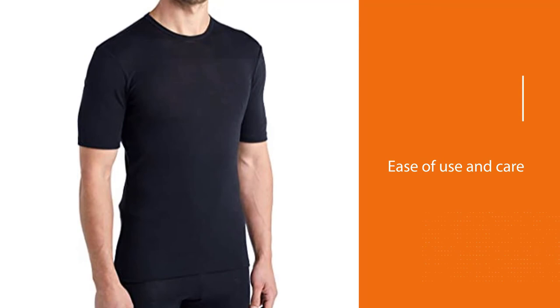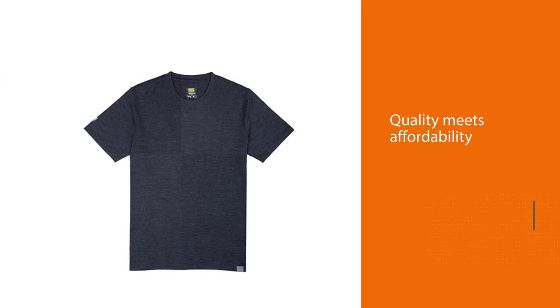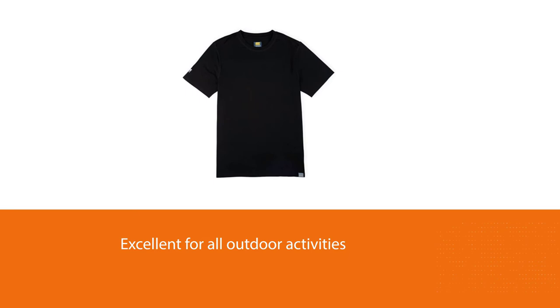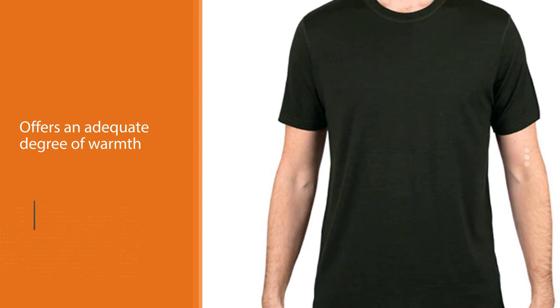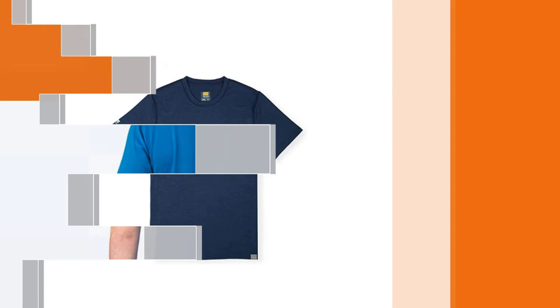Number 5: Meriwool Short Sleeve Merino Wool T-Shirt. Quality meets affordability with the men's Meriwool Short Sleeve Tee. This t-shirt is excellent for all outdoor activities, especially in inclement conditions, as the 190 GSM offers an adequate degree of warmth. Its versatility allows for everyday comfort — you can wear it on your commute or just around the house. What we love most is the super soft 16.5 micron Merino fibers, giving the shirt a luxurious feel without the exorbitant price tag.